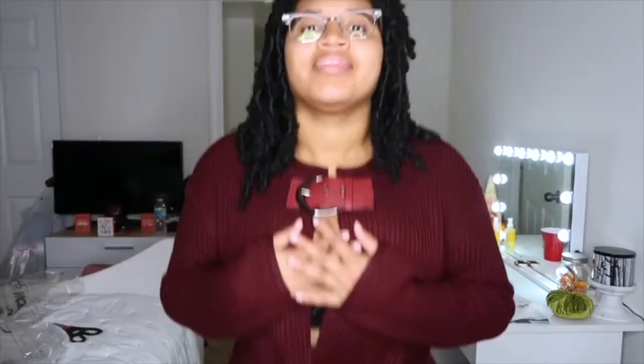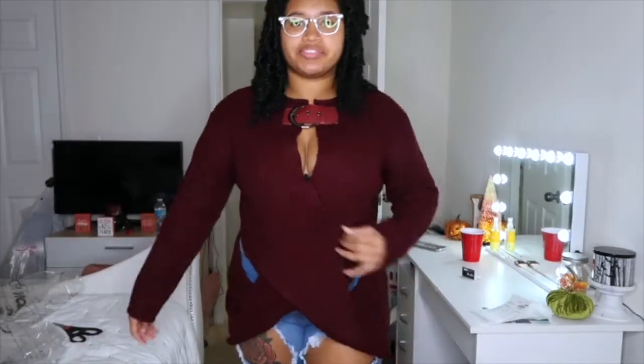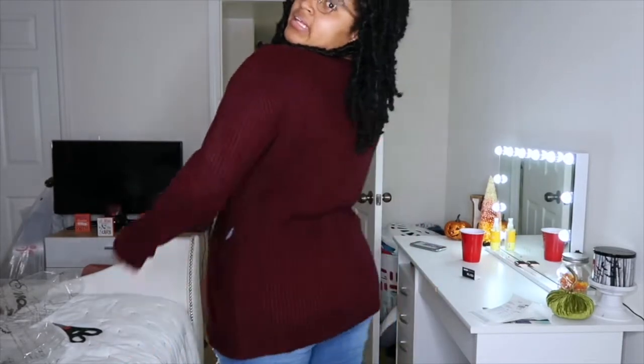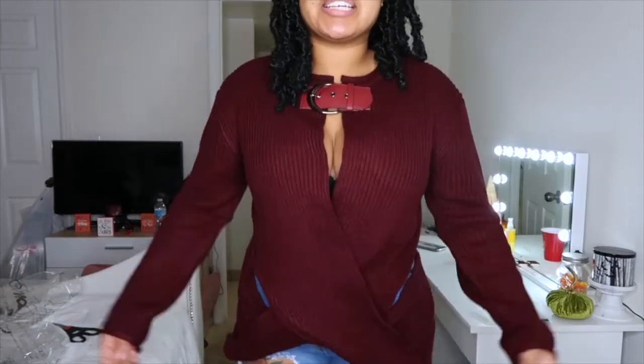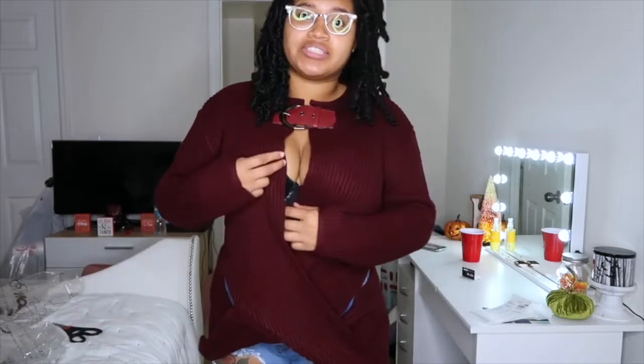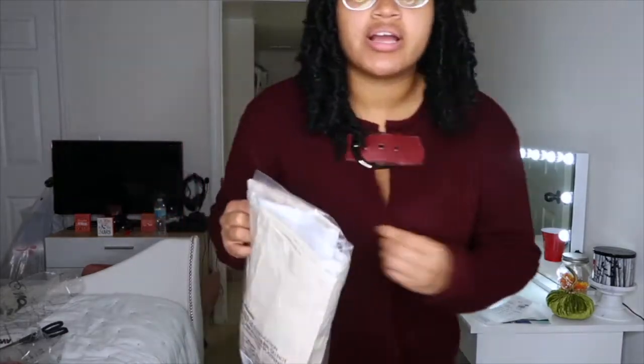Here's the oversized sweater — it's another crisscross type of thing and it gives you that slit. You have two options: wear it with an undershirt underneath if you don't want to show as much, or just wear it like this for that peekaboo action. This is the back — it's oversized. It's different, it's new, and it'll be really nice for styling.